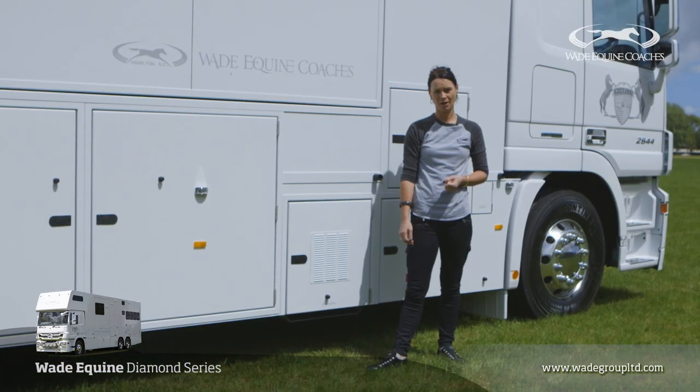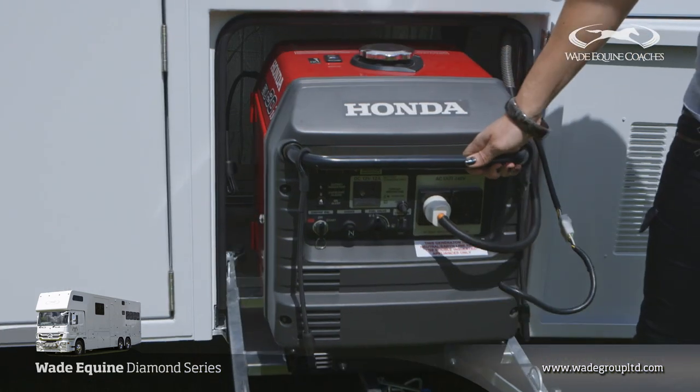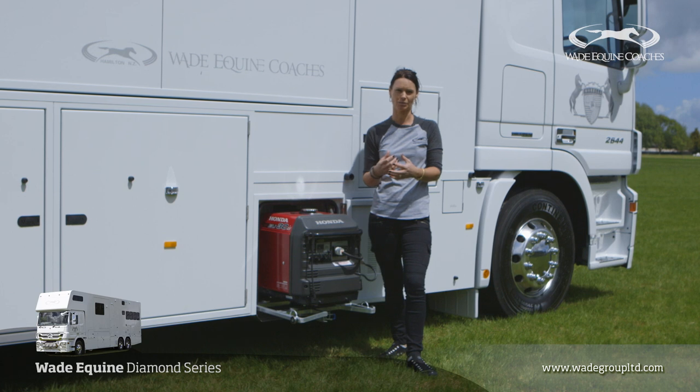The trucks are all self-sufficient for power. This one's got a three kVA generator on board, and as well as that there's shore power and inverter power. While the trucks are actually driving they're also putting a charge into the house battery, so you're pretty self-sufficient.